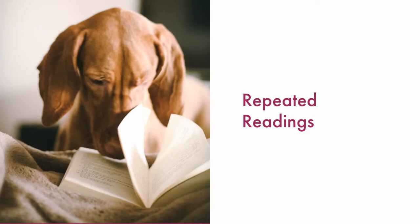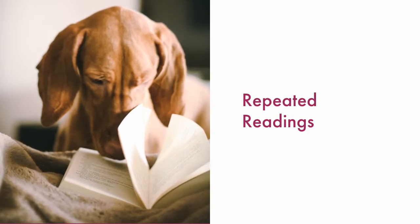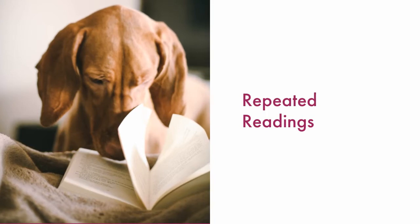To improve your fluency, we will use the repeated reading strategy. That means we will read the poem several times, getting better with each time we read.